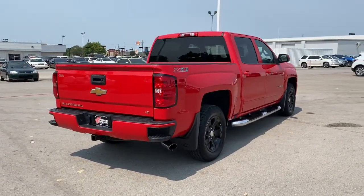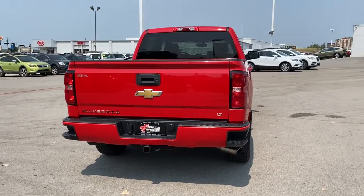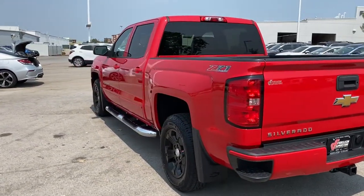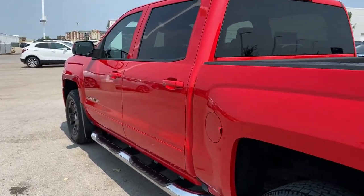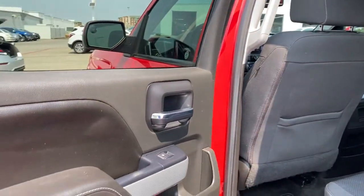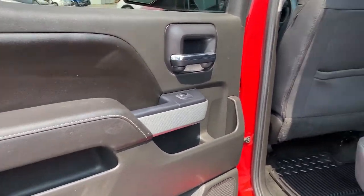The following are some of this vehicle's highlighted options: keyless entry, backup camera, four-wheel drive, fog lamps, heated mirrors, satellite radio, Bluetooth connection, aluminum wheels, steering wheel audio controls, and Wi-Fi hotspot.